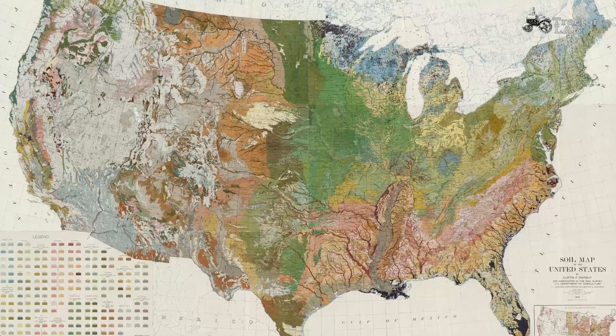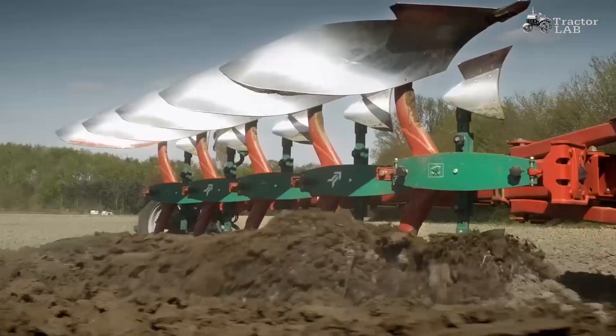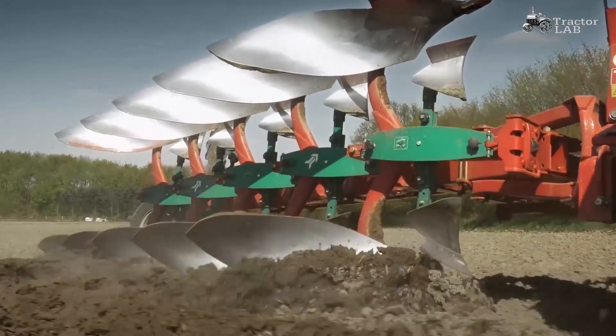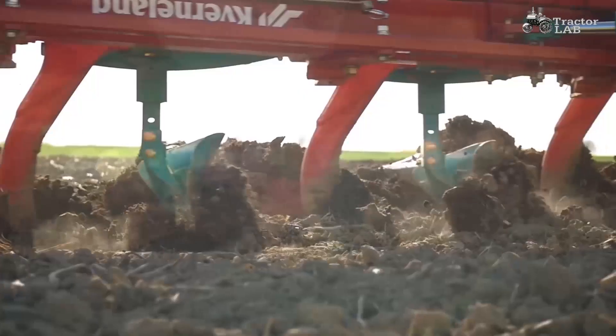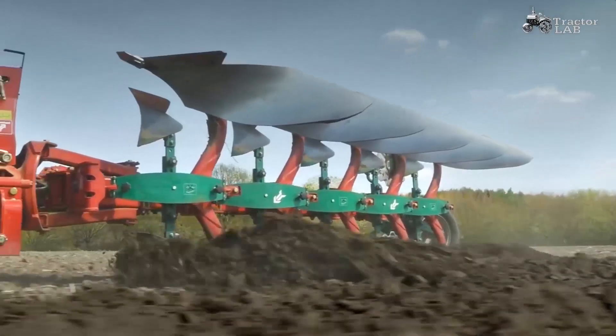The soils of the North American continent are very diverse. The plow resistivity during plowing for the most characteristic soils of the United States can be taken on average equal to 50 kilopascal. What tractor is needed to quickly cope with the task?